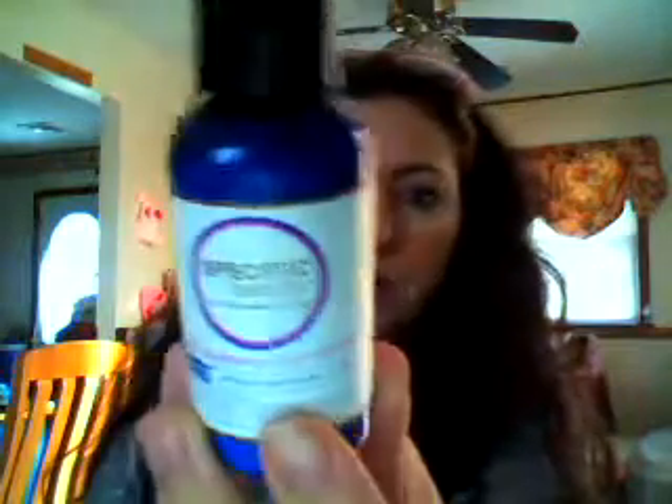Hi you guys, it's Maria from Maria Space, and I'm here to talk about a product called Specific Beauty. I received a few products to check out. This one is the one I've been using most — it's a daily hydrating lotion with SPF 30.